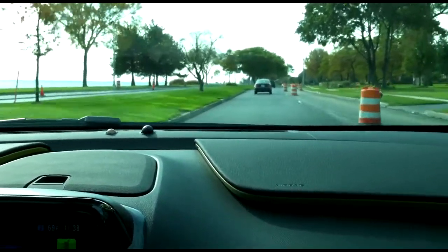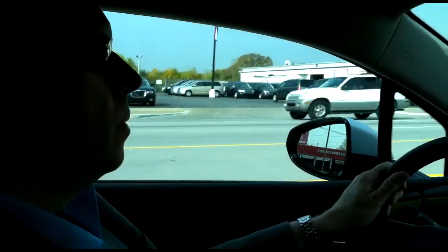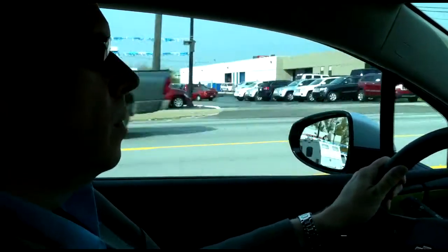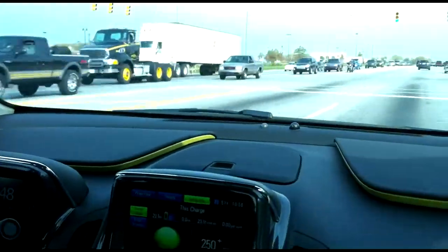What everybody wants to know is about the driving experience. I took turns driving with Justin Hyde from Jalopnik.com. The best way to describe the feel is it's kind of like a slightly larger European compact — very solid handling in sun and rain. The sound is very quiet, especially in pure EV mode.